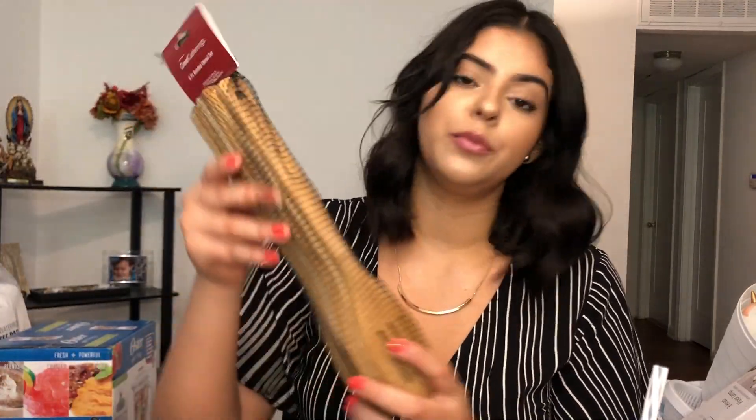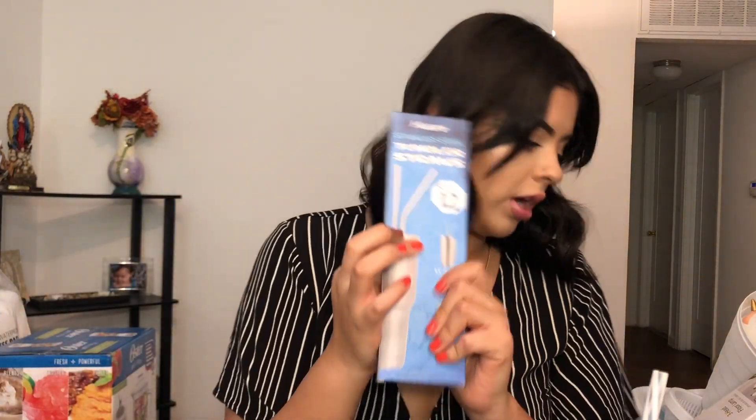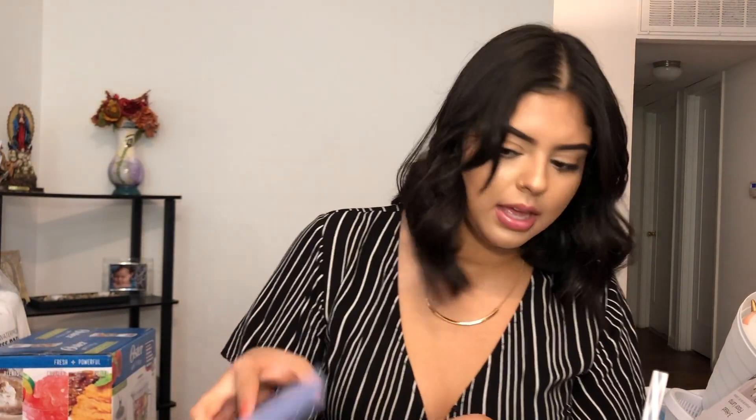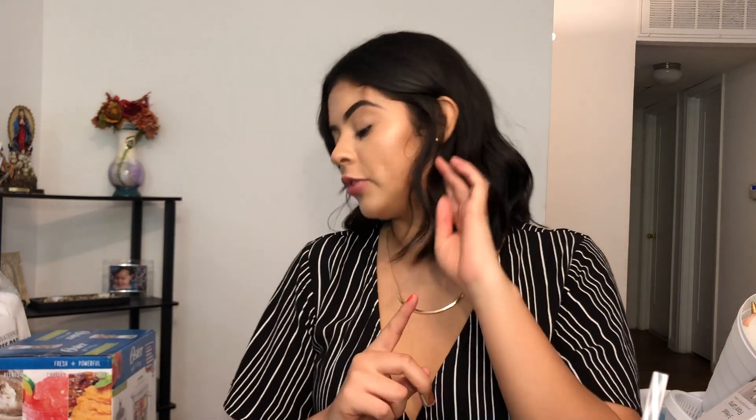I also got some wooden spatulas — I got these from Big Lots. And then I got some metal straws from Amazon. I also got some ice cube trays from Amazon.